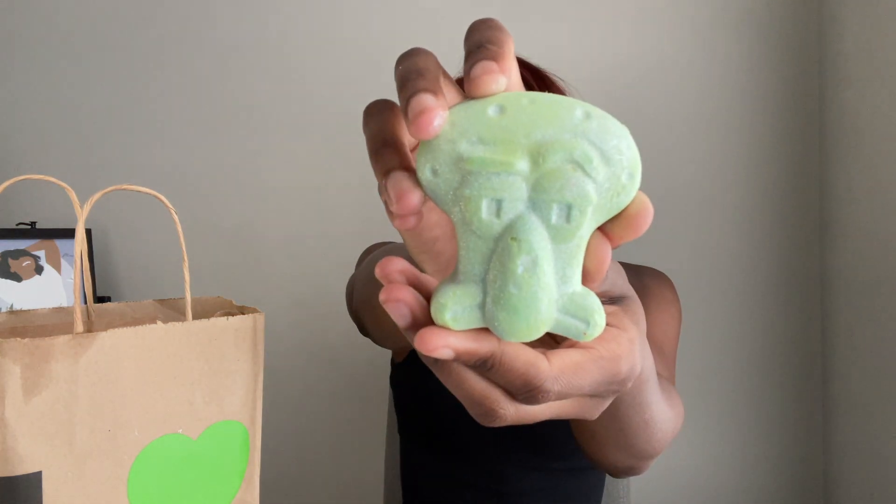Next one — I actually had to buy it. It's another bubble bar, but it's the Squidward bubble bar. I saw this and I'm like, even though Patrick is my favorite and I wish they had a Patrick bubble bar — but they don't, and it's fine. They gave Patrick a bath bomb, but I don't really like using bath bombs anymore because they don't really do anything other than change the color of your water. It's not therapeutic in any kind of sense, as far as I'm concerned.